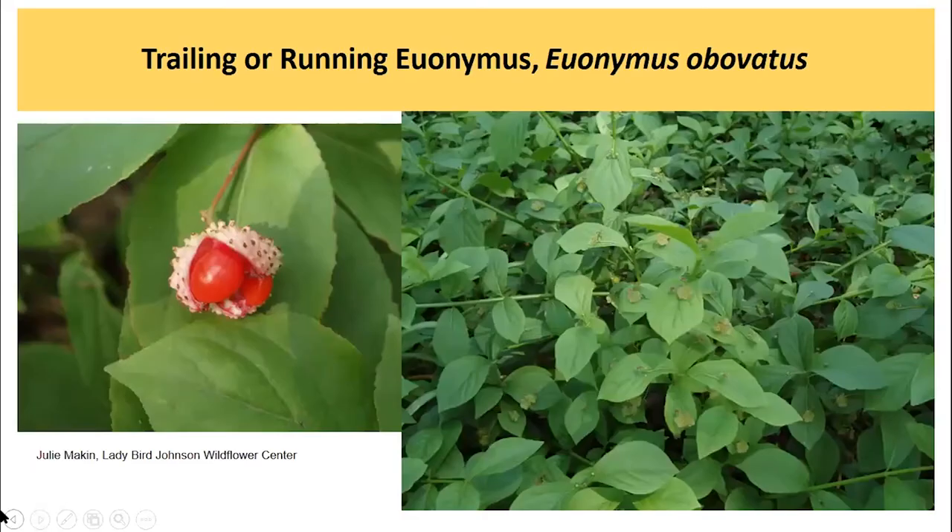Running euonymus, a vine and ground cover, is one you may not have encountered partly because of deer — this is becoming rare on the landscape as it is highly favored by deer. It is a native and would be a great replacement for winter creeper and periwinkle, were it not for the fact that deer munch it to oblivion in many woodland situations. Really attractive, opposite leaf arrangement, it creeps along the ground and can get to be 18 inches tall or so. It is not evergreen, so it will lose its leaf area in the fall, and it produces very typical euonymus berries with a little capsule on the outside and red berries on the inside.